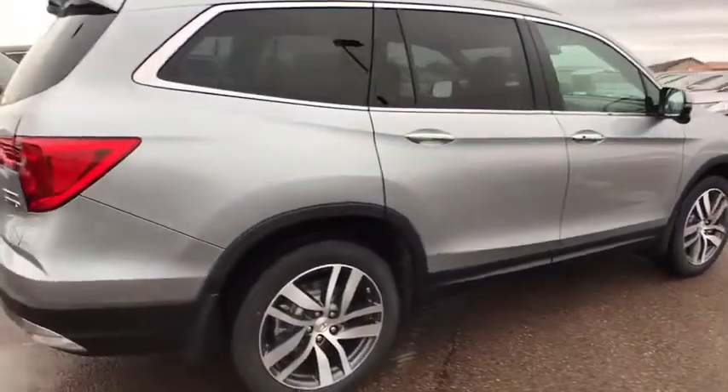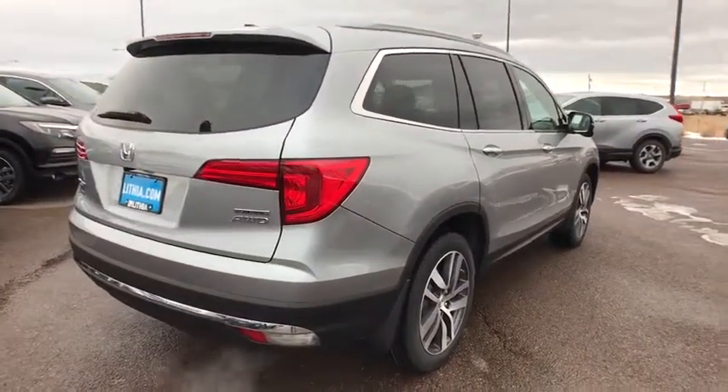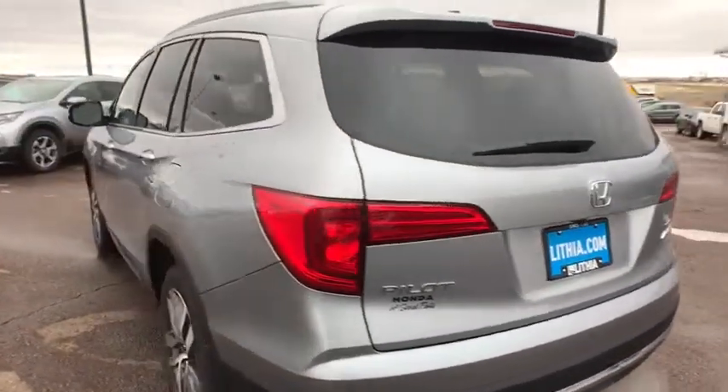Leather wrapped steering wheel, Bluetooth, driver lumbar, power steering, adjustable steering wheel, aluminum wheels, four wheel disc brakes, cruise control, front floor mats, ABS four wheel, auto off headlights.